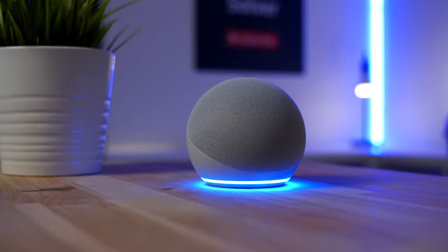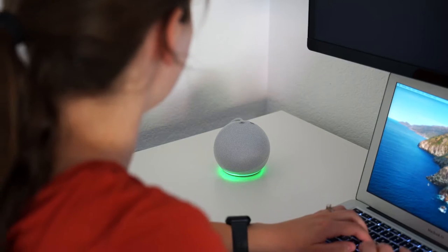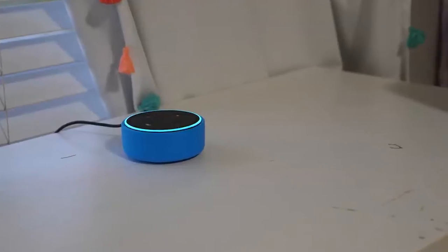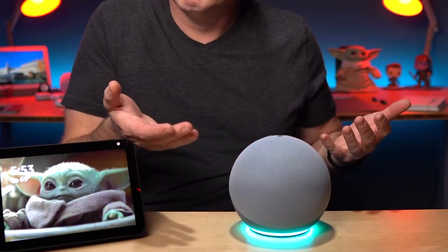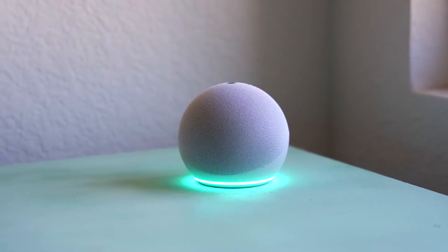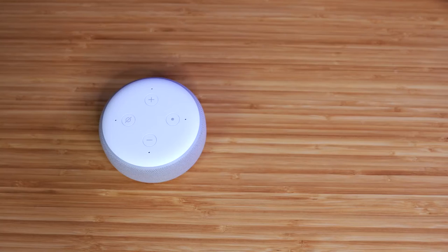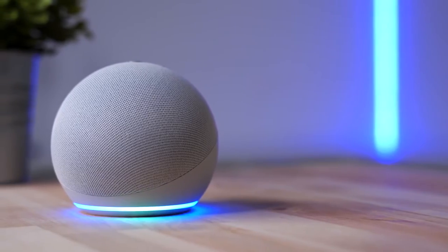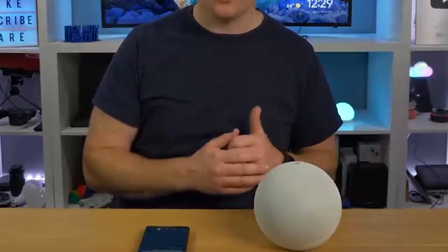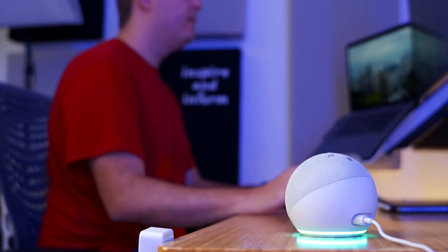AI voice command controls have been a trend for years because of the convenience they can give, especially for people who like to multitask. With more than hundreds of millions of compatible devices, Alexa is undoubtedly one of the most comprehensive smart home ecosystems available today. While you have likely heard of using Alexa in echo-speaker form, you might not know that Alexa is now built into plenty of other smart products, including thermostats and TVs. Ultimately, Alexa's ability to integrate and speak to most other smart devices and apps makes her one of the best choices for your smart home.